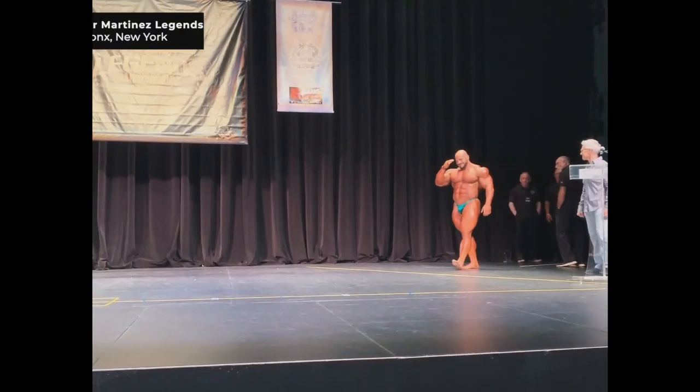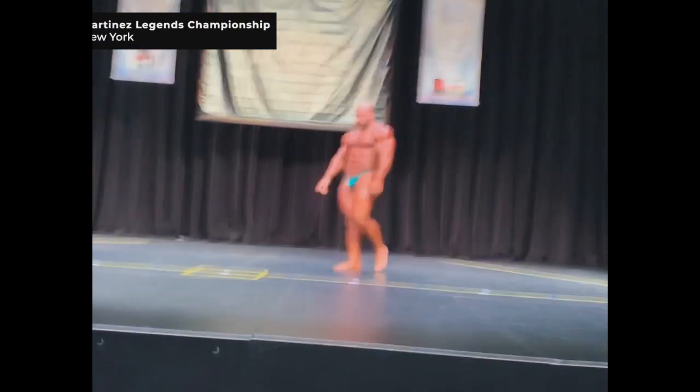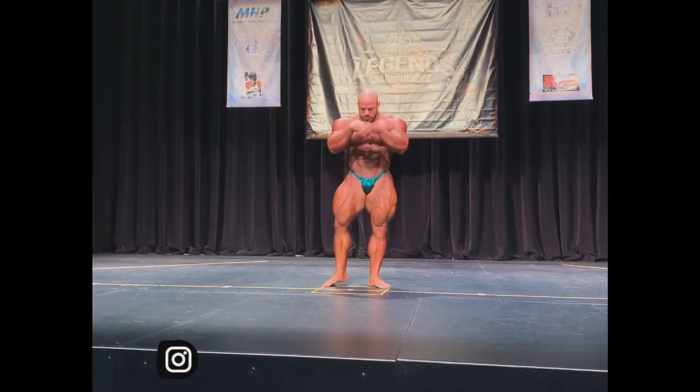Being only three weeks out, we saw him right here at the Victor Martinez Legends Championship in New York. And for three weeks out, he looks good — he looks like he's getting ready for the Mr. Olympia.